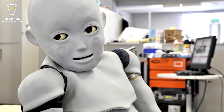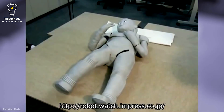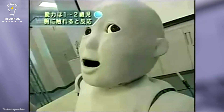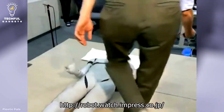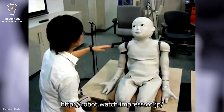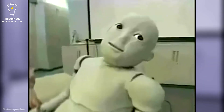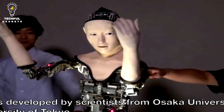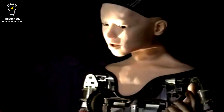Sophia has appeared in public multiple times and been interviewed by media professionals. She has appeared on talk shows like The Tonight Show with Jimmy Fallon and has been on the covers of publications like LA and Cosmopolitan. The advancement and capabilities of Sophia have spurred discussions regarding the direction of artificial intelligence and its potential social effects. While some consider Sophia a technological marvel, others are concerned about the moral ramifications of cutting-edge AI and how it might eventually replace human workers in some professions.